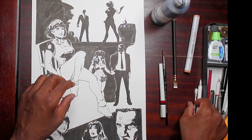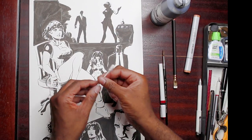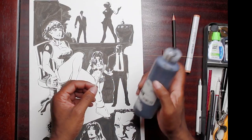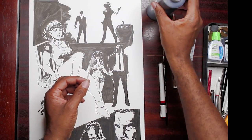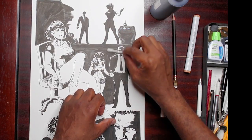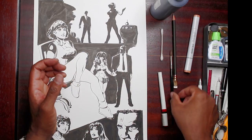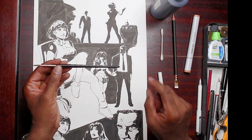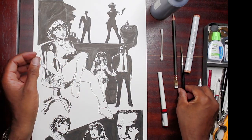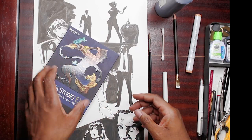A trick that I learned is for large dark areas — you take a Q-tip, just a regular Q-tip, let it soak up a little bit of India ink, and then you can cover large black areas very quickly and very evenly. Then you throw the Q-tip away and you don't mess up your nice spiffy Winsor Newton brush. If I'm pressed for time from an artwork standpoint and I've got to get a book to the printer...